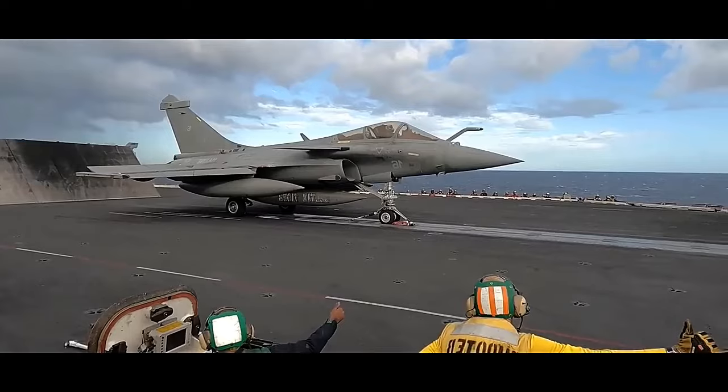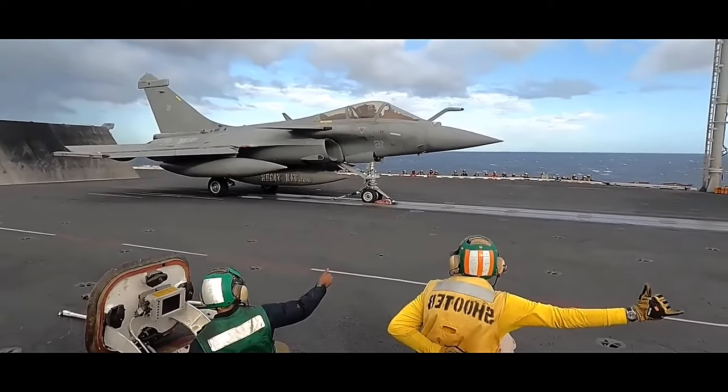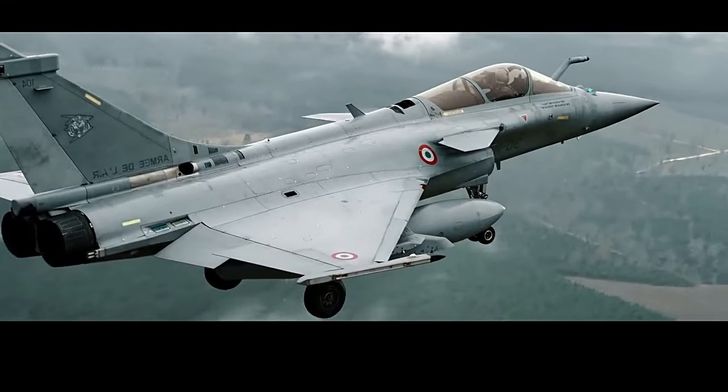In addition, the aircraft features an advanced electronic warfare system, self-protection equipment, and cutting-edge communication systems that enable seamless coordination with other friendly assets. In terms of armament, the Rafale is equipped with a wide array of precision-guided munitions.